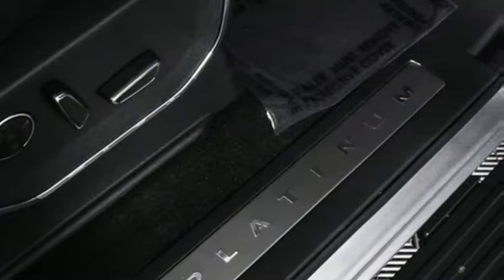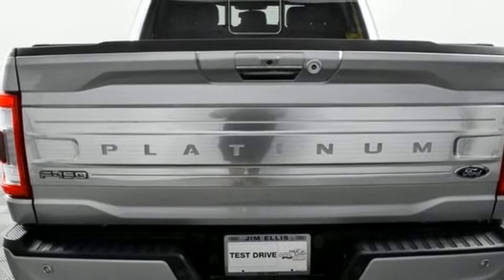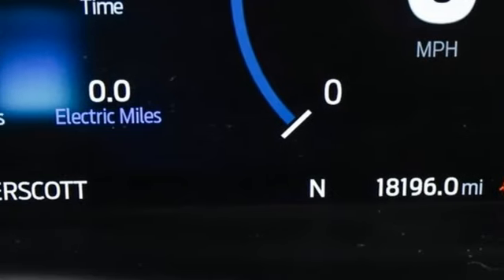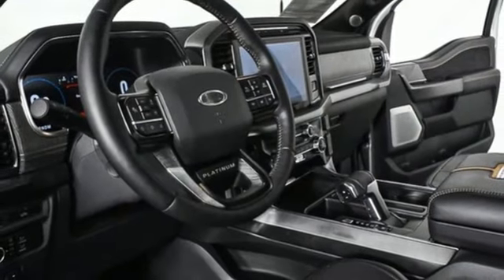Wi-Fi hotspot, heated and ventilated leather bucket seats, mirror-mounted spotlights, electronic shift on the fly, steering assist cruise control, and automatic transmission.